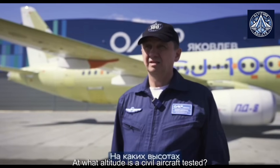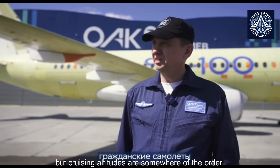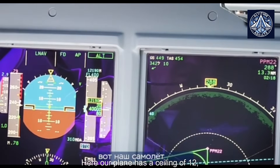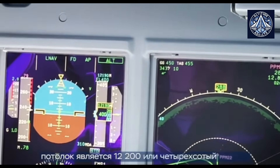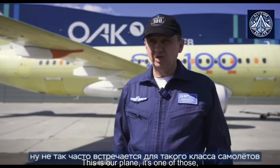At what altitude is a civil aircraft tested? At all altitudes, I would say. Civilian aircraft are tested at all altitudes, but cruising altitudes are somewhere around 10,600 meters and above. Our plane has a ceiling of FL400, which is not often found for this class of aircraft. This plane is one of those.